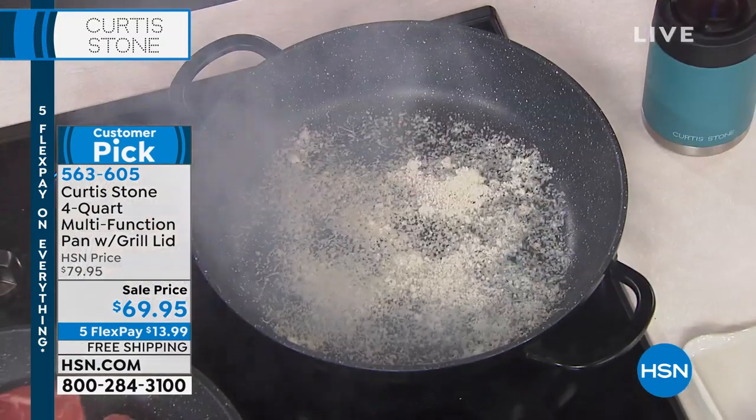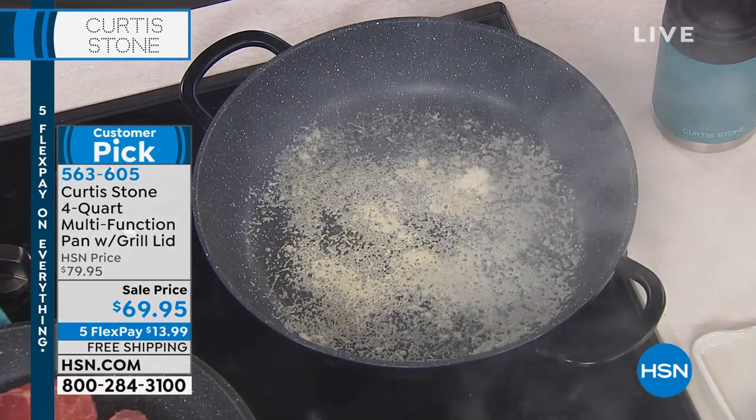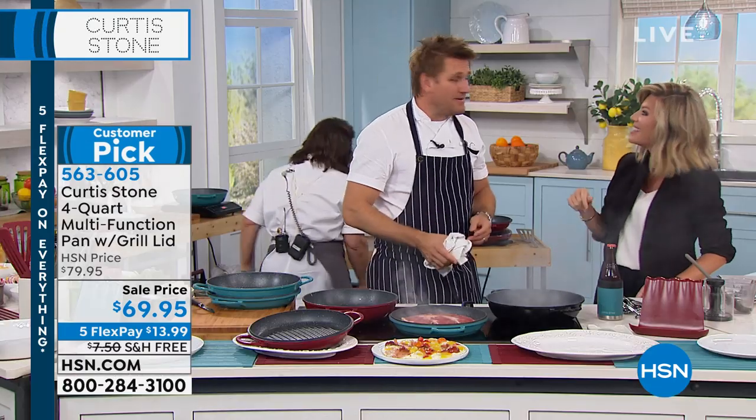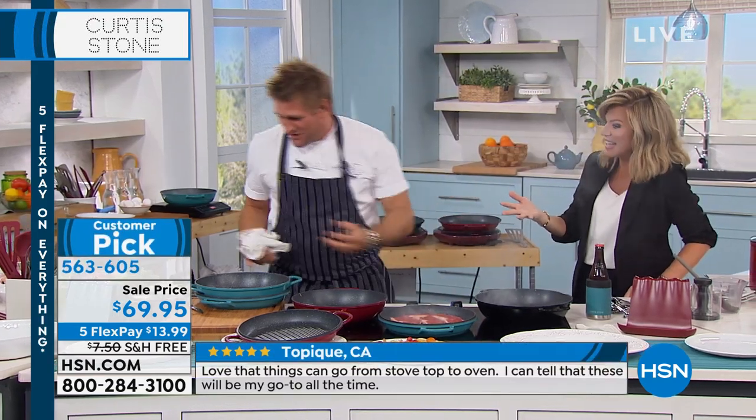Two things I want to stress about Chef Curtis Stone. Out of all the different brands we sell here at HSN, he's number one. He said he's the nicest of all the people that come on. He says he feels so cheeky tonight.